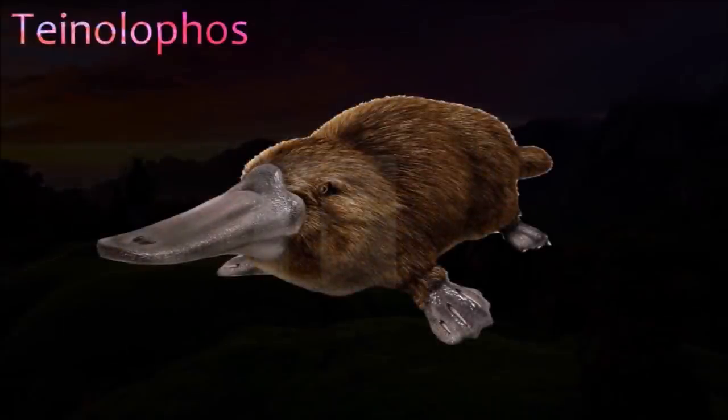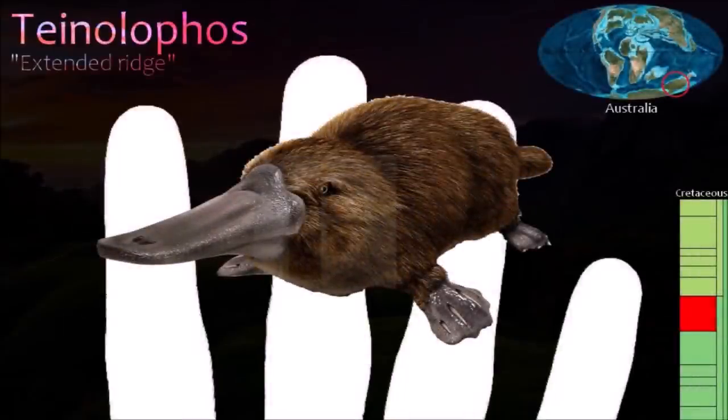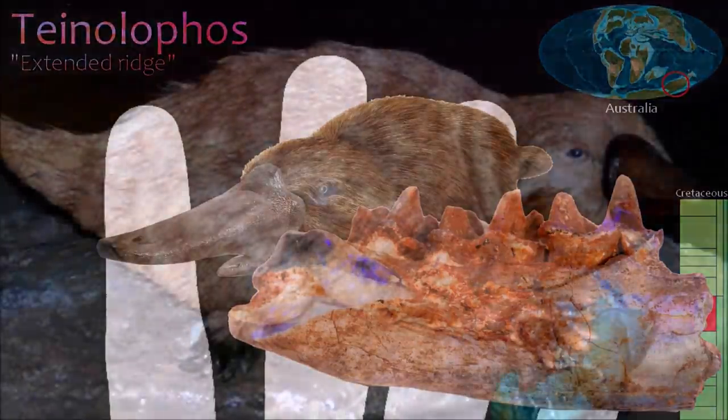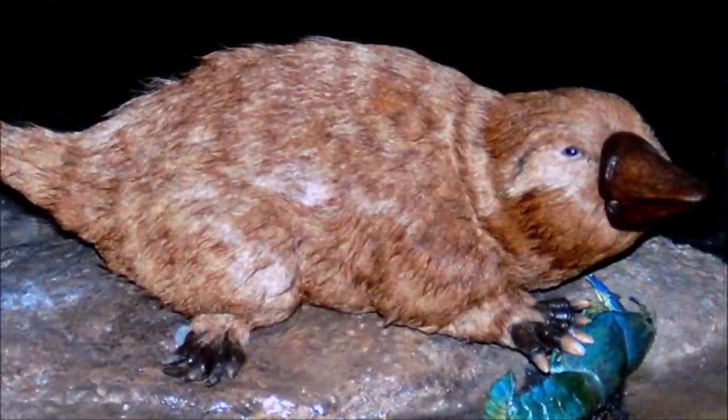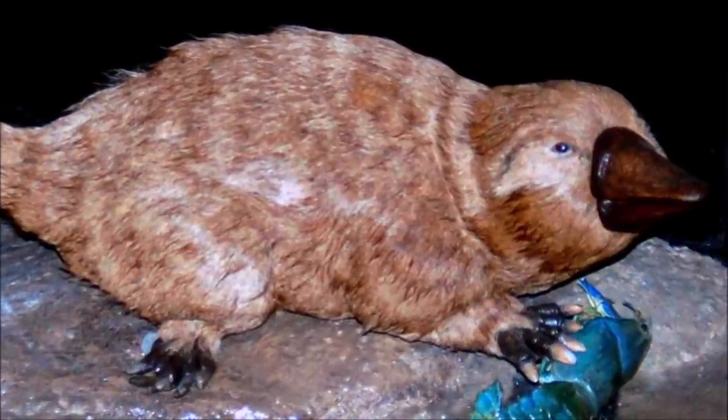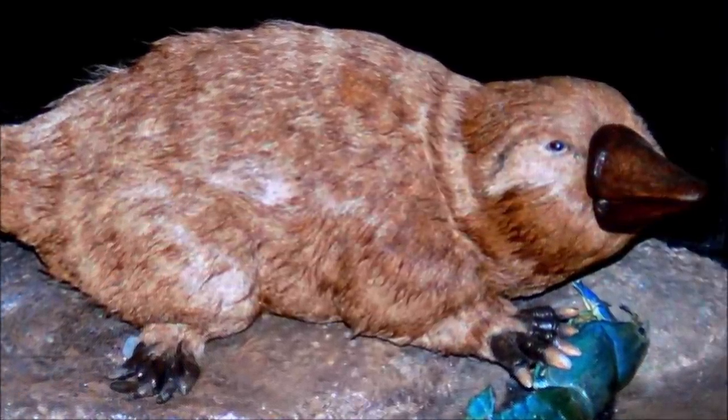Teinolophus is a poorly understood Mesozoic mammal, currently known only from a few partial lower jaw bones. Several jaw features demonstrate that Teinolophus was a monotreme, sometimes called egg-laying mammals. The platypus and the echidnas are the only living monotremes and are found only in Australia. It was originally thought to be an early monotreme only distantly related to the platypus and echidnas; however, work published in 2008 showed that it possessed several features unique to platypuses, but not echidnas.